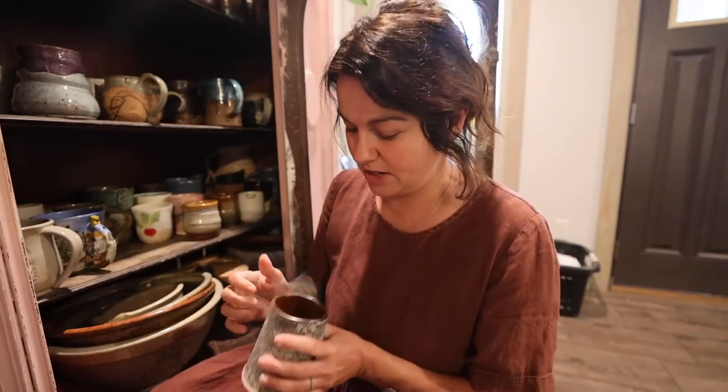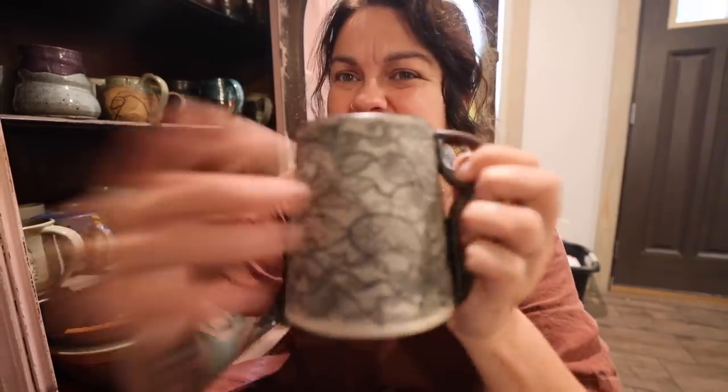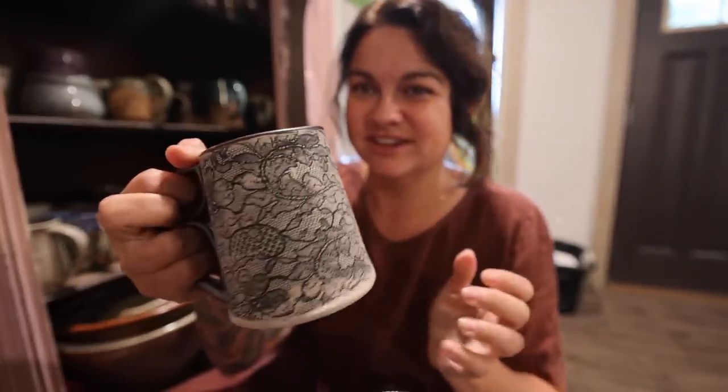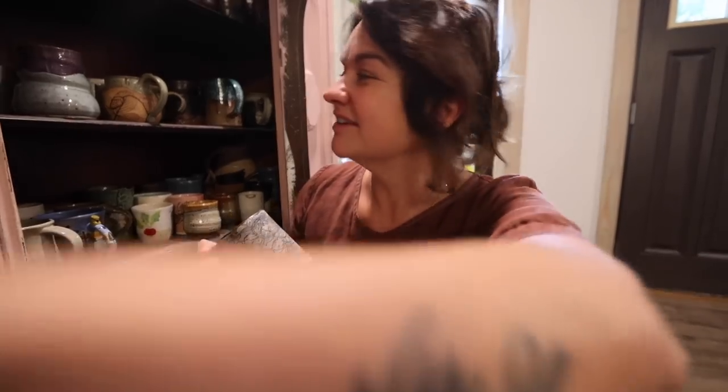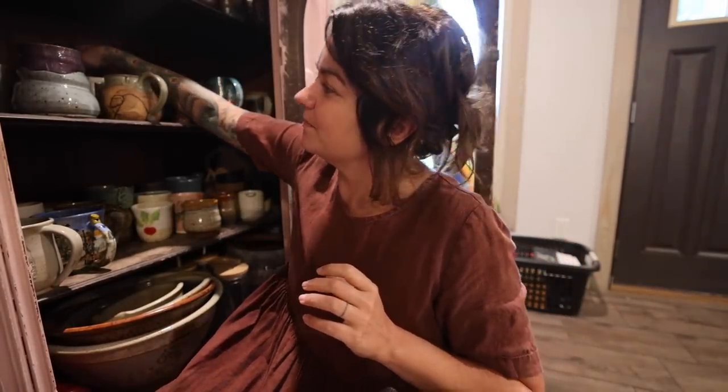This one's interesting — there was a period where Hayley was dealing with some health issues with her wrists and hands. She couldn't throw on the wheel, so she started hand-building pottery, where you take a slab of clay and build a mug rather than throwing it with wet clay. This was one she hand-built — she had taken a slab and pressed lace into it to make the pattern. It's a really cool mug with a cool handle. She didn't do a whole lot of those, so it's sort of special.